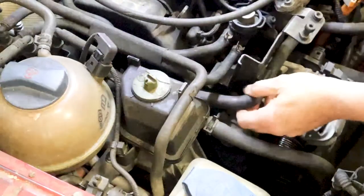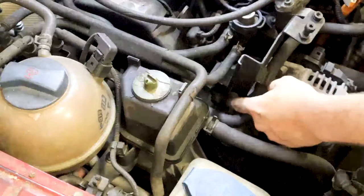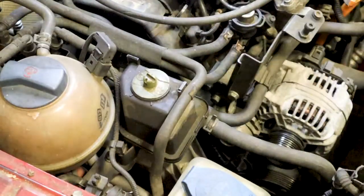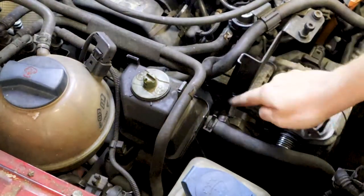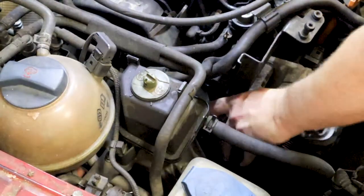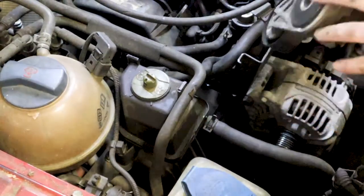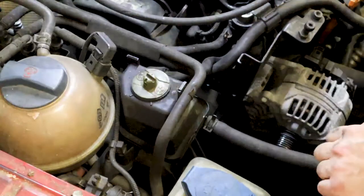Next we're going to take off the tensioner. Right here you have three 13 millimeter bolts — go ahead and get those out. Got the three 13s out of here. This will just come down and out. Here's your tensioner. Now's a good time to replace your belt tensioner if you need to.